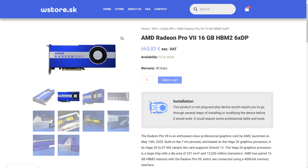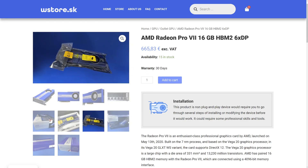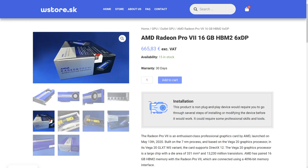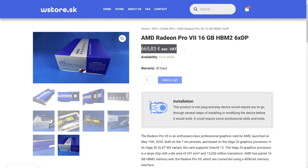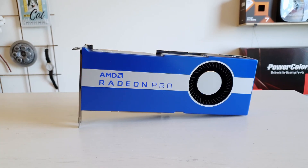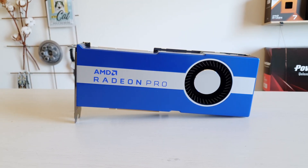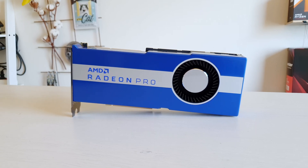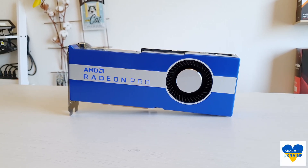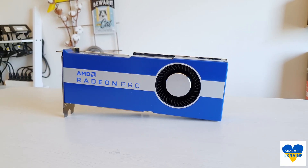First, I would like to address the pricing issue. I know that many of you are very confused with the current price at wstore.sk. Unfortunately, I cannot tell you why the graphics card is priced that way, but wstore.sk prices it this way not because they want to, but for reasons I cannot disclose. They monitor the market, they understand the situation, and they are trying to do their best. I hope in the future there will be discounts and I will get a promo code for this Radeon Pro 7. So if you're interested in a professional graphics card, stay tuned for a detailed review on my channel, and hopefully there will be discount codes to buy it for a good price from wstore.sk.